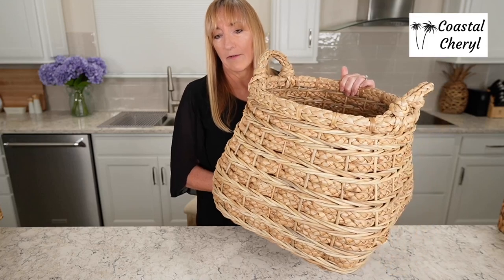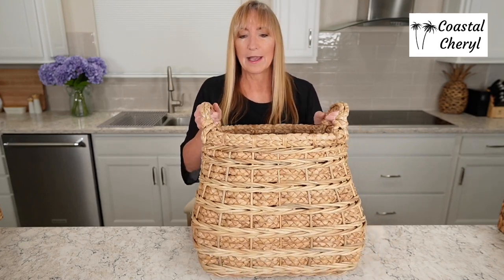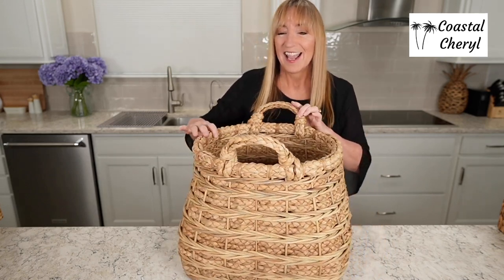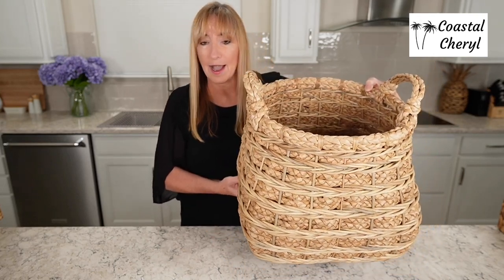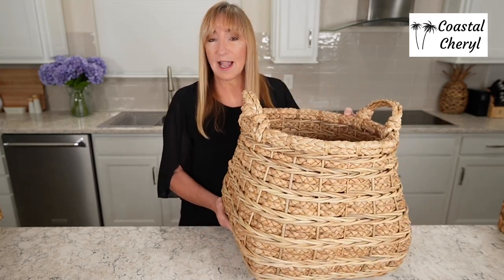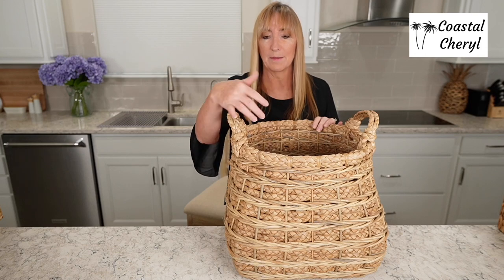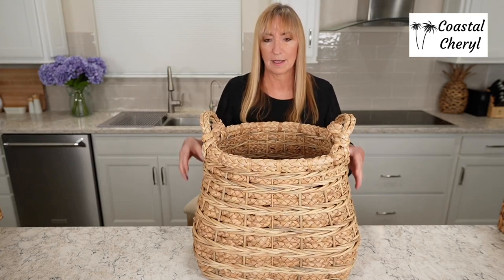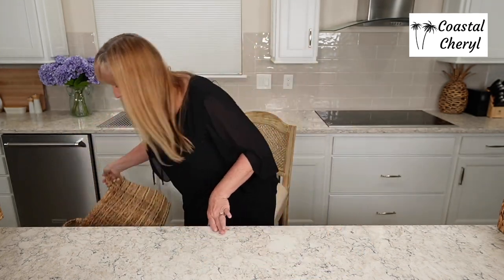This next basket is one of my very favorites — from Serena and Lily. My husband bought this for me for Christmas — well, I sent him the link and said 'buy this for me,' but I still got it! Look at the quality on this, it's definitely a high-end basket. Fabulous quality, look at the detail. This is not one you're going to want to put in your closet — you're going to want to show this off in your living room. I love to put blankets in it and let one dangle out. It's a gorgeous, very large statement basket.